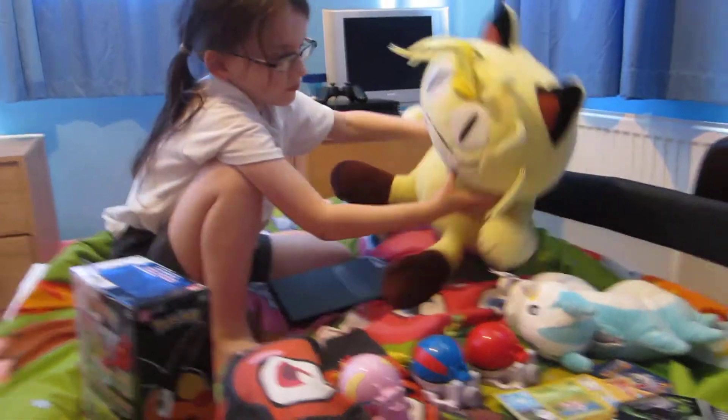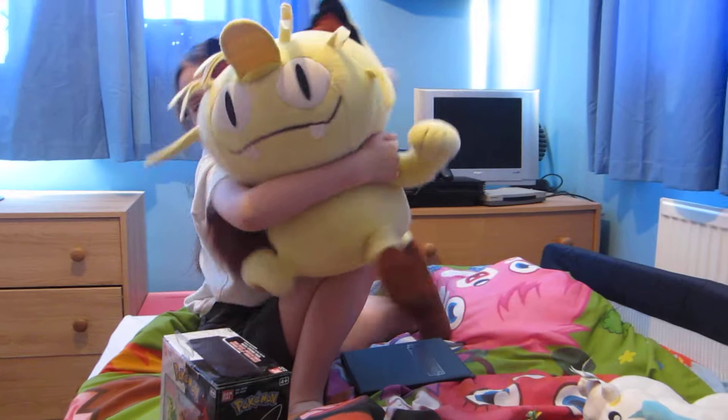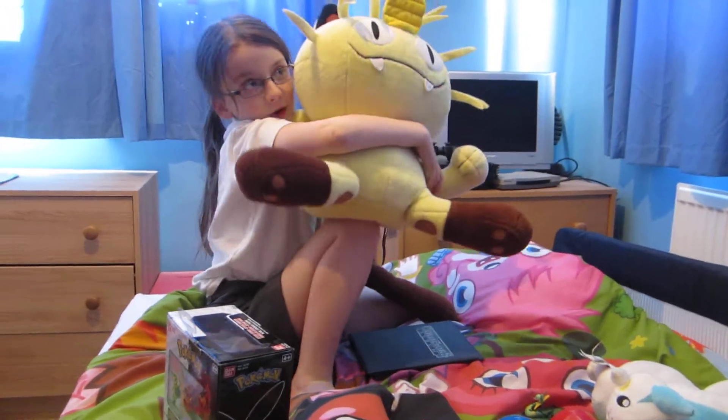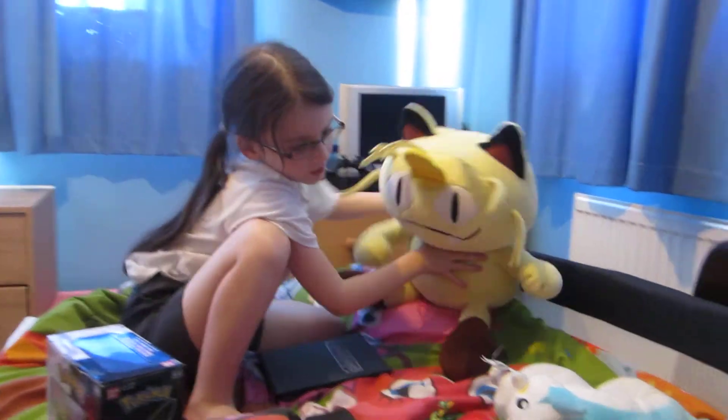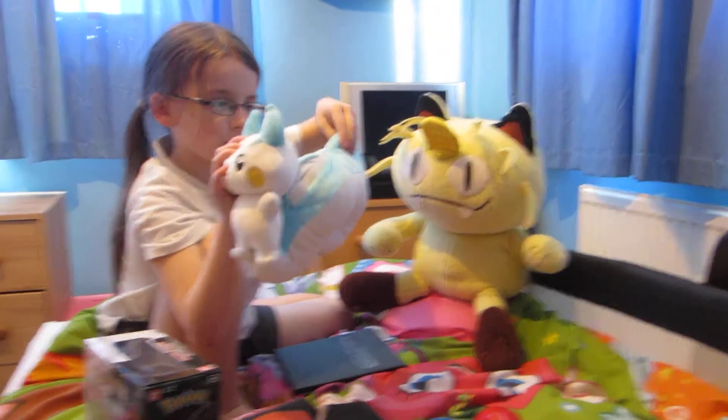This is my Pokemon collection. I got my big cubby Meowth — he's quite big because I got him for Christmas, from Father Christmas. And then I got my little Pachurisu; it talks.